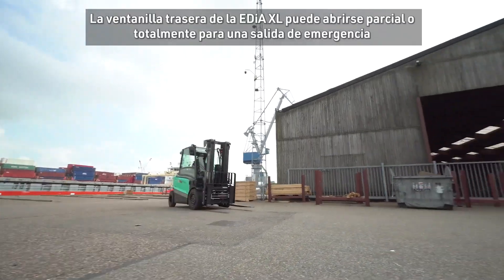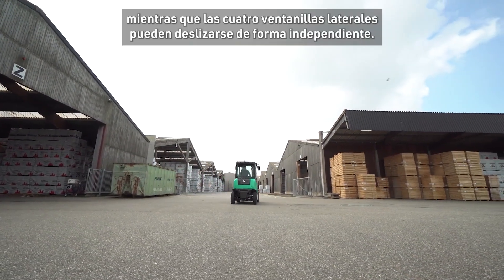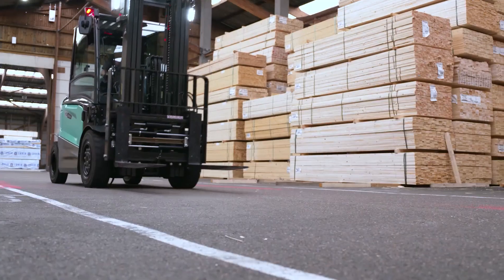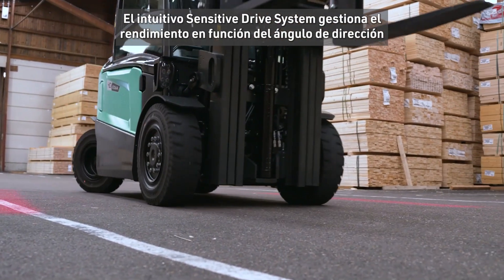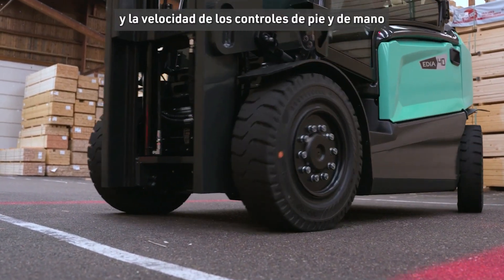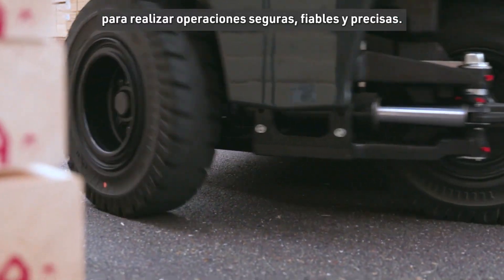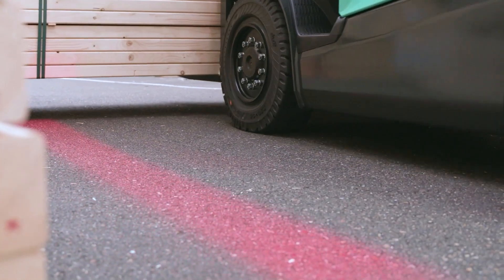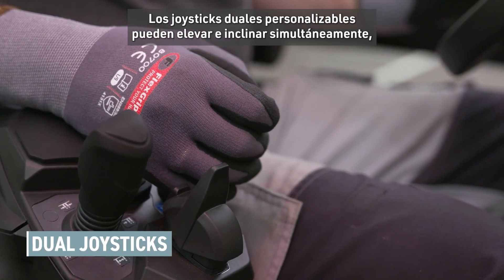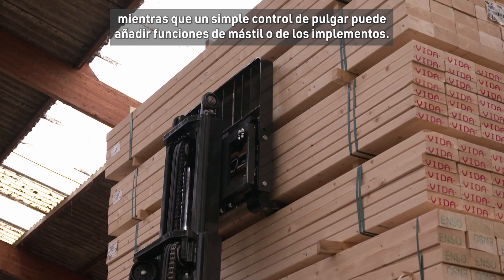EDIA XL's rear window can be partially opened or fully for emergency exit, while all four side windows can glide independently. The intuitive sensitive drive system manages performance according to steer angle and velocity of foot and hand controls for safe, confident and precise operations. The customisable dual joysticks can simultaneously lift and tilt, while a simple thumb control can add mast functions or various attachments.